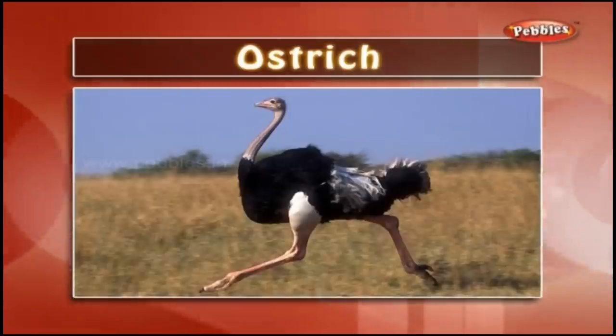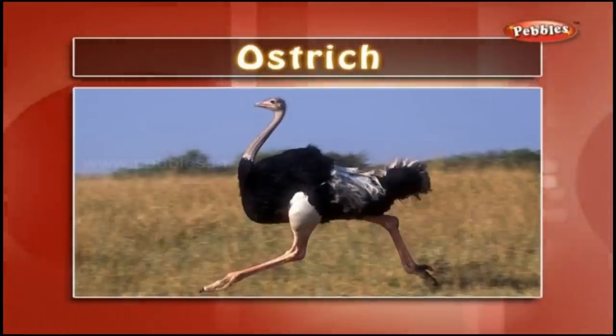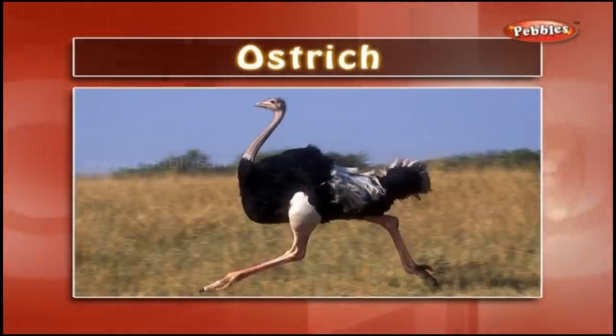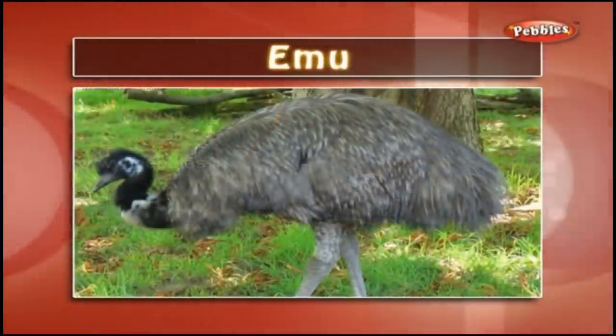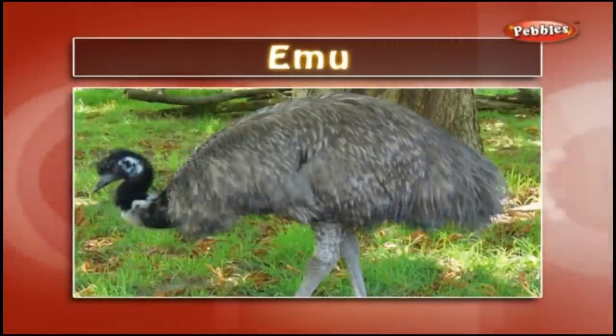Ostrich: An ostrich is a fast-running African flightless bird with two-toed feet. It is the largest living bird. Emu: An emu is a large Australian flightless bird similar to the ostrich but smaller in size.